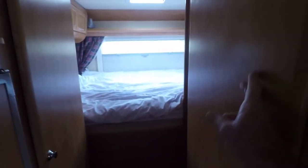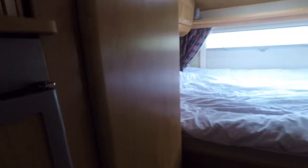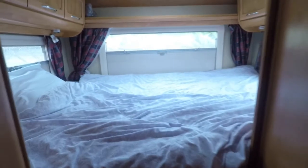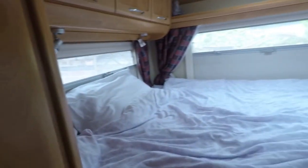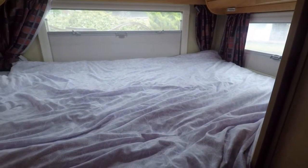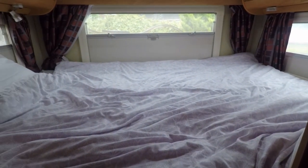The bathroom is on the right-hand side, there's a wardrobe here — sorry about the darkness, guys, it's absolutely tipping it down outside and the light's not good. Now that's a double bed at the back, it's made up all the time, which is very handy — when we stop you just crash out in there.